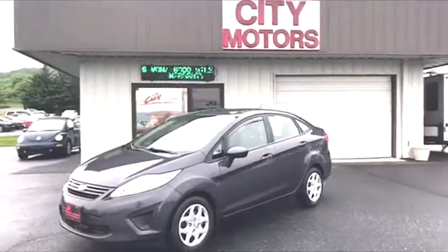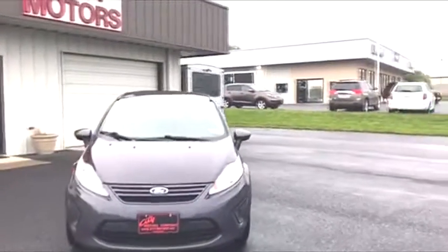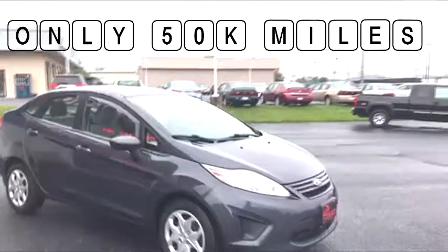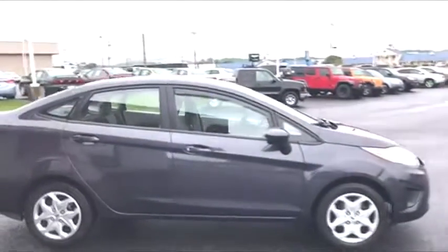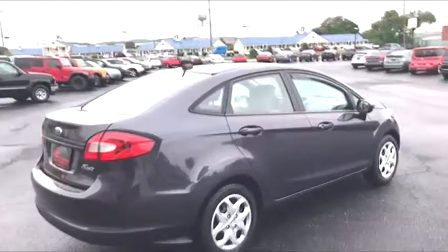Hey guys, Dave Johnson with Citi Motors here. Here we have our 2013 Ford Fiesta. This is a one owner car out of Virginia, has very low miles, is super clean inside and out. This car is a little short on the options, but huge on savings.